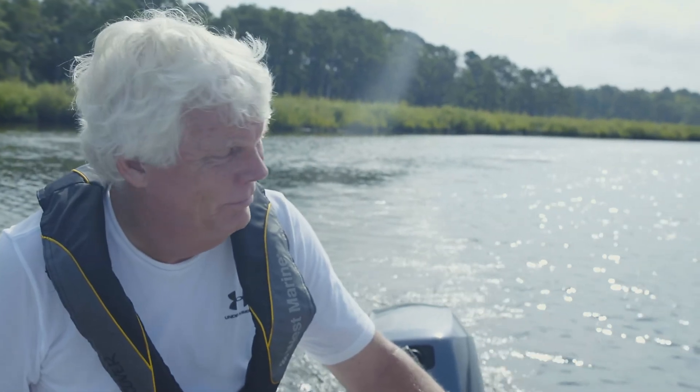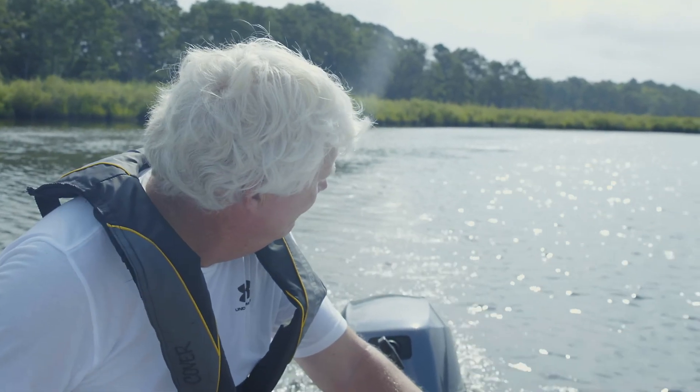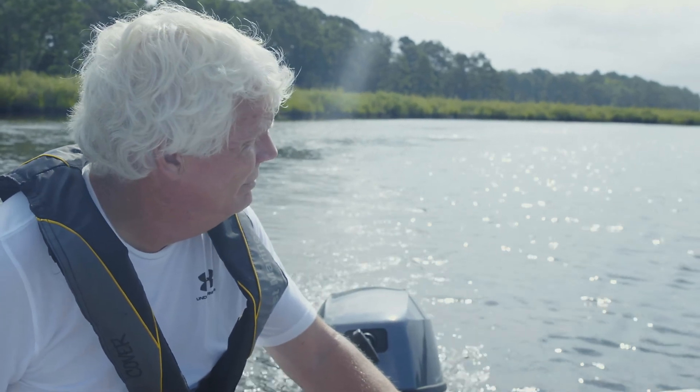I'm Jack Kober, General Curator of the National Aquarium, and I'd like to tell you a little bit about the tidal salt marsh habitat of the Chesapeake Bay.